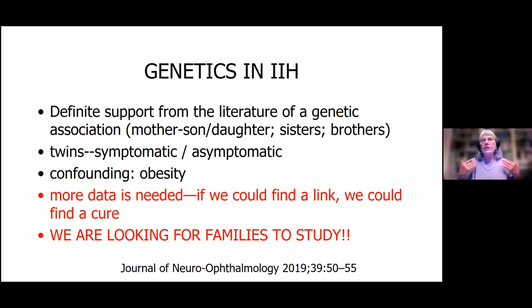We definitely know there is a genetic predisposition because we see cases like a mother, son, mother, daughter, sisters, brothers. We've had twins — one was symptomatic, one was asymptomatic. We definitely need more data. At the Moran Eye Center, we actually have a genetic study going on. If you have anybody in your family with this disorder, we want you to participate. You can spit in a cup to provide genetic material, and if we could figure out the gene, we could figure out how to cure this disease.